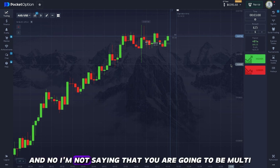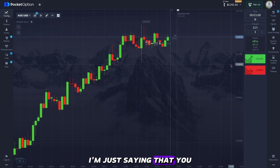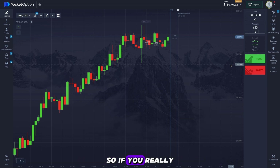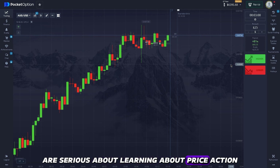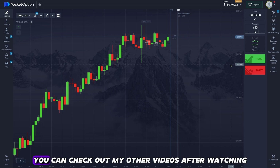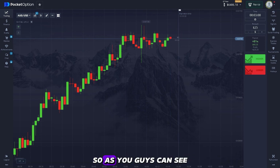I'm not saying you're going to be a multi-millionaire or win every single day — I'm saying you will be profitable in the long term. If you're serious about learning price action, this is the channel for you. Check out my other videos after this one so you can become a profitable trader in the long term.